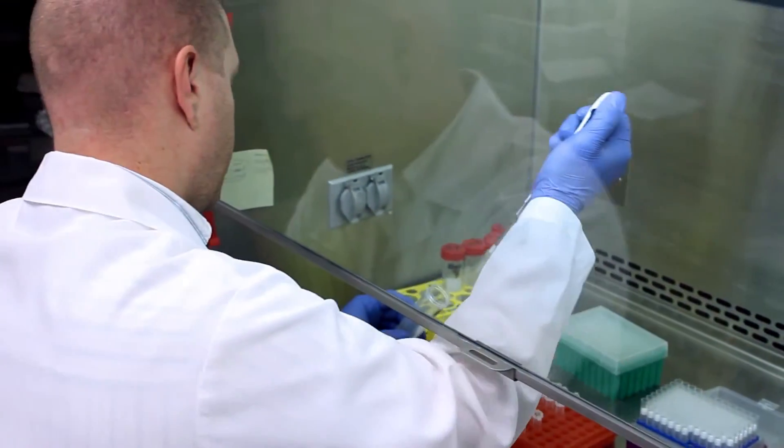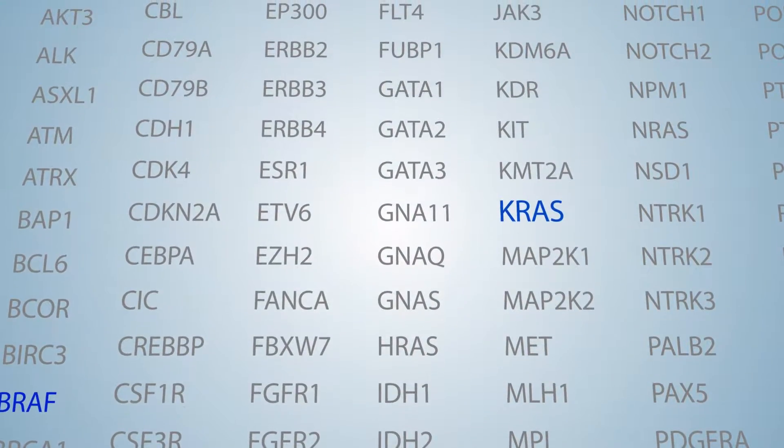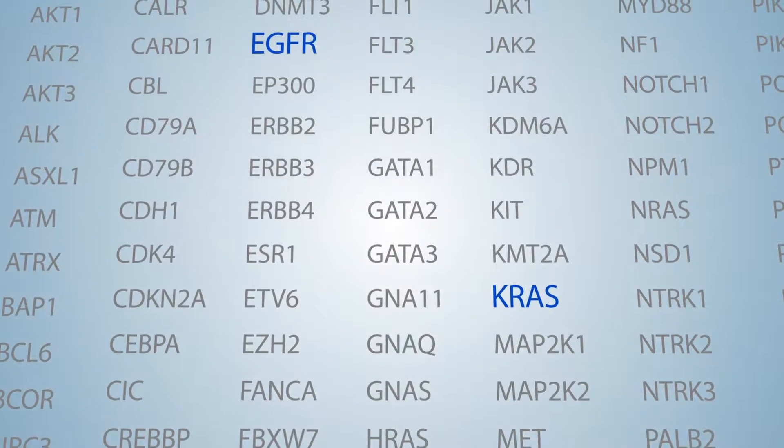To support genomic testing of tumors, a comprehensive clinical NGS test has been developed. This 133-gene comprehensive cancer gene set supports four tests.